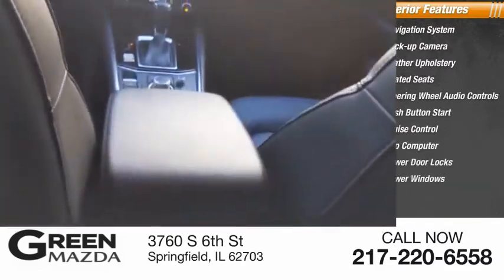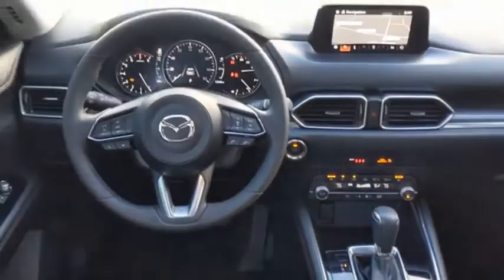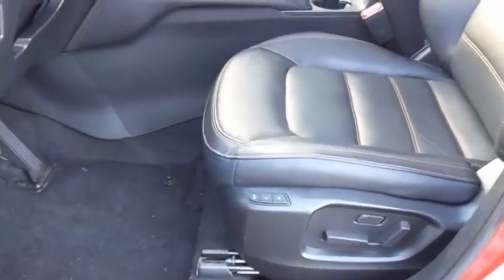With its fuel-efficient engine, power windows, engaging driving experience, and daring styling, the Mazda CX-5 is a good choice for those seeking a sporty yet thrifty crossover SUV.